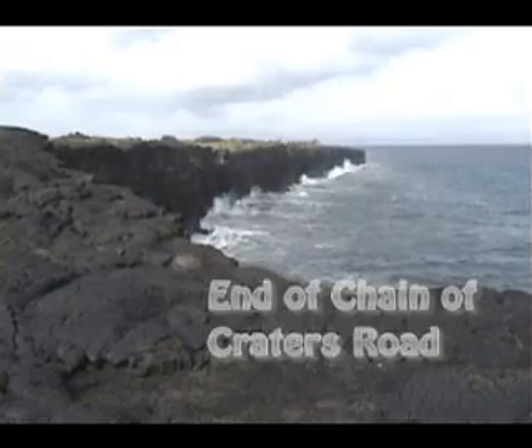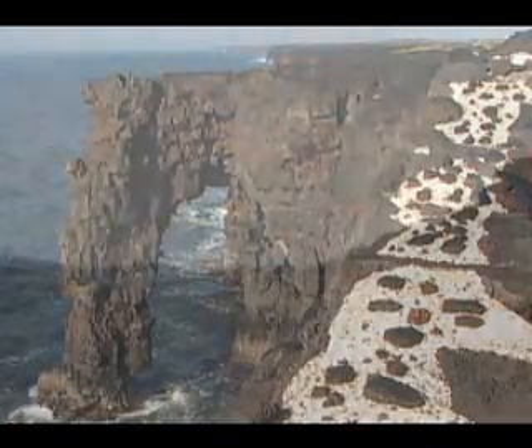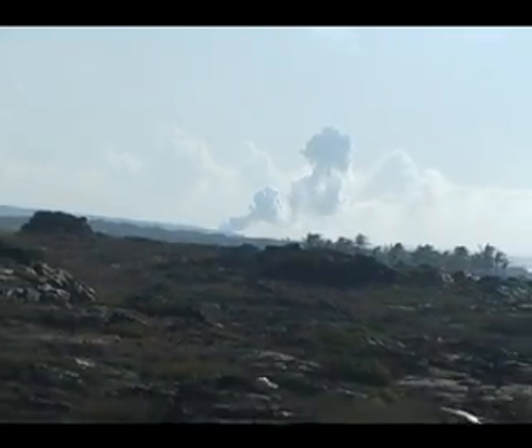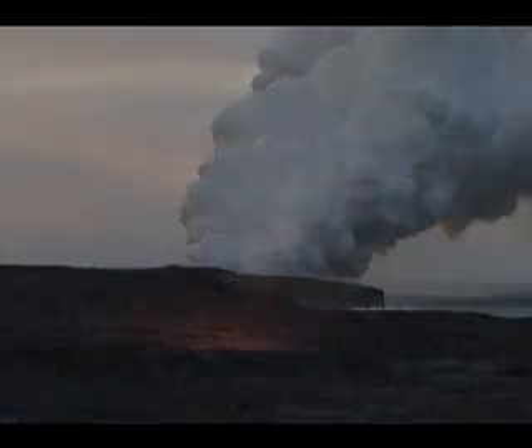The end of Chain of Craters Road is currently around mile marker 19, just at the Hole Sea Arch and about a half a kilometer from the National Park Eruption Viewing Station. Good if distant viewing of the explosion cloud where lava enters the sea, displays about the volcano and natural history of the area, as well as a wealth of information on hiking to and viewing the lava are available here.